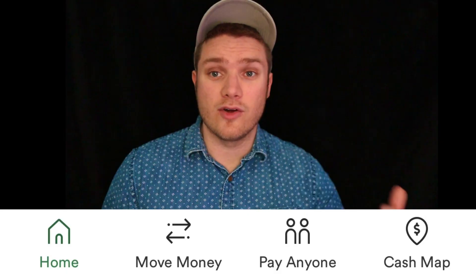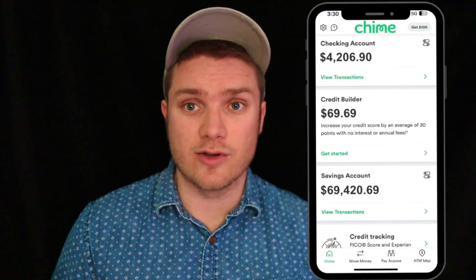Overall, Chime has a solid app — it's minimal and easy to use. Their app has a home section, which is where your checking account, savings account, and credit builder account are located. To increase your credit limit, simply transfer money into your credit builder account. Also, you don't have to get the credit builder card in order to open an account with Chime — the credit builder card is completely optional.